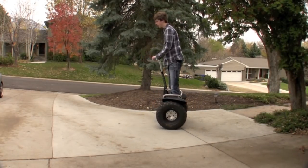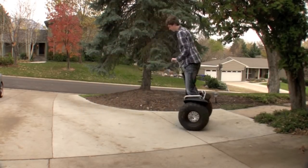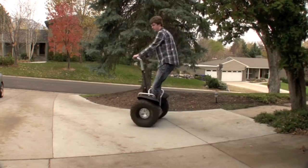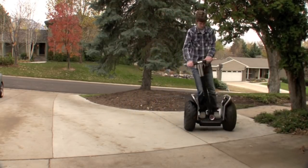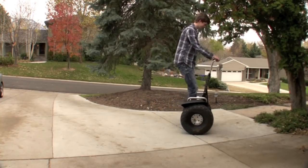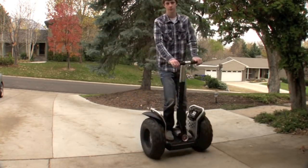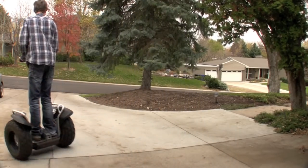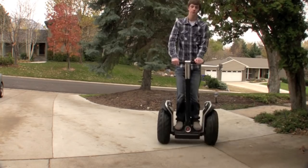Segway advertises their device as a plug-and-play, anyone-can-do-it-the-first-time situation, and as a matter of fact this isn't actually true. Most people spend 20 to 30 minutes figuring it out — not because it's weird or bizarre, but because it actually adapts to what we do naturally, and as humans we're very wary of this. We're very used to having to adapt to the product, not having it adapt to us.